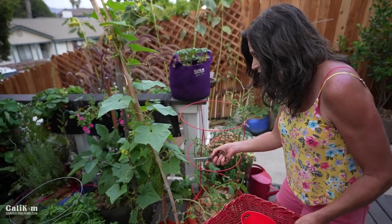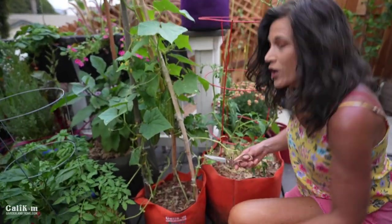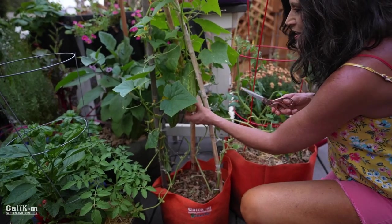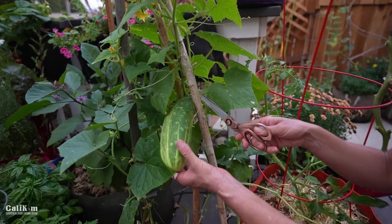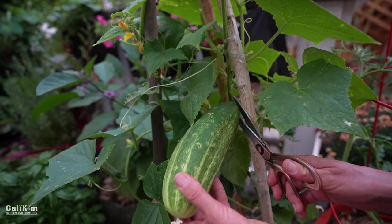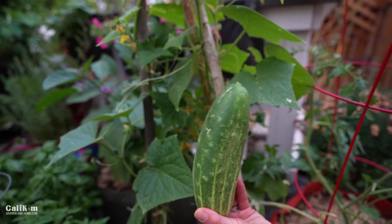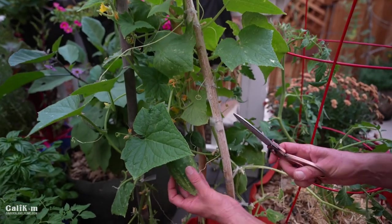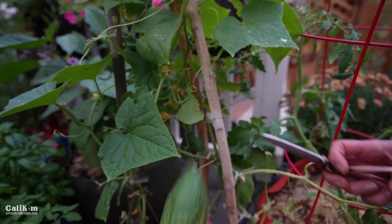Right here in a five-gallon container we've got some absolutely gorgeous Space Master cucumbers — we did a video on these a couple months back. Look at this big one. I'm going to go ahead and cut it here. You can harvest them at this size or take them a little bit smaller; they'll probably be a little bit sweeter that way. Here's one that's a nice size — I love the Space Master because they're a nice compact variety.